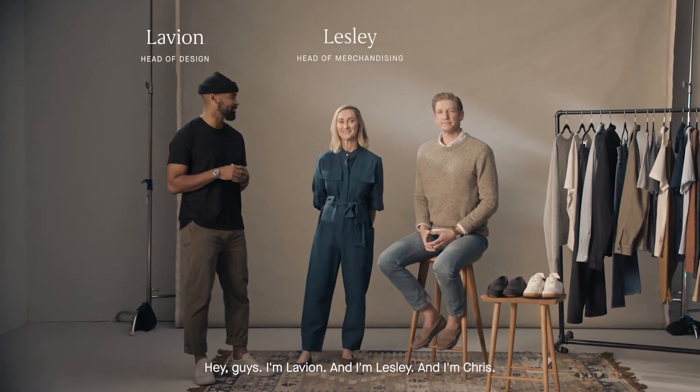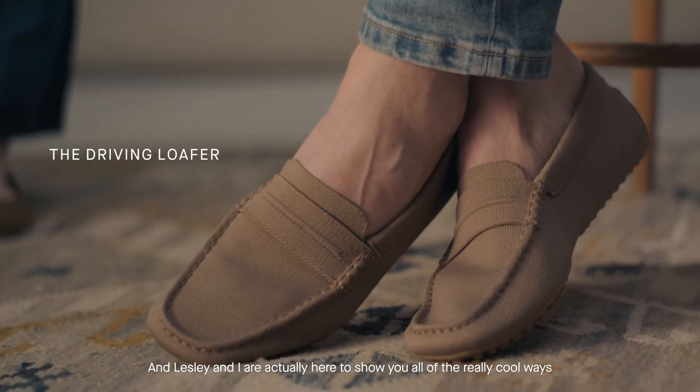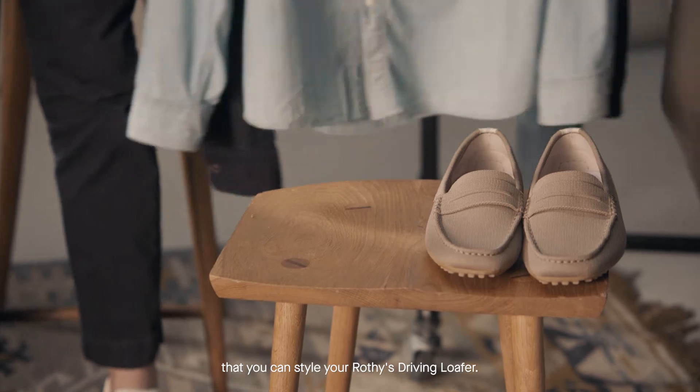Hey guys, I'm Lavian, and I'm Leslie, and I'm Chris. Leslie and I are here to show you all of the really cool ways that you can style your Rothy's driving loafer.